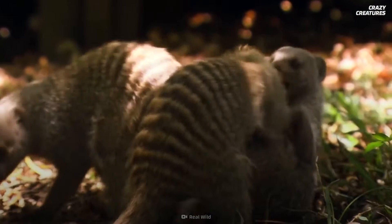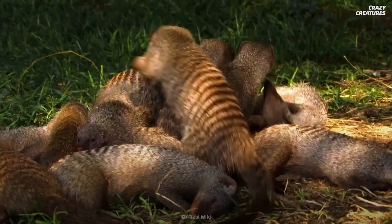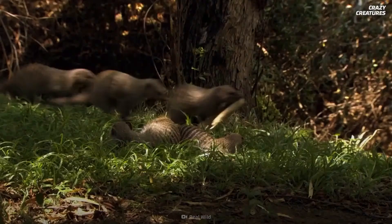The banded mongoose also makes various grunts used to communicate with each other. These sounds have been compared to consonants and vowels — a surprisingly sophisticated form of animal communication.